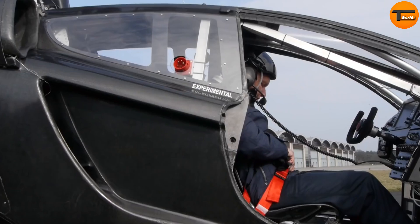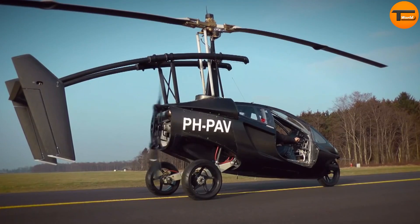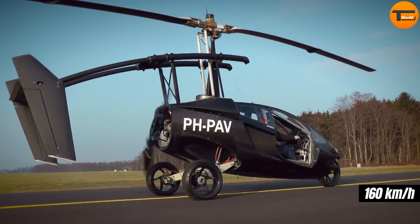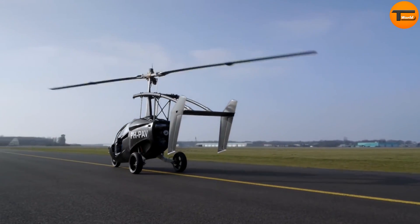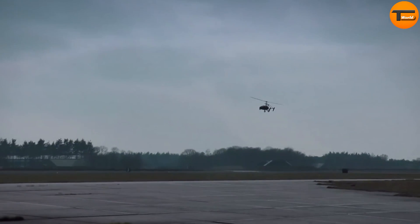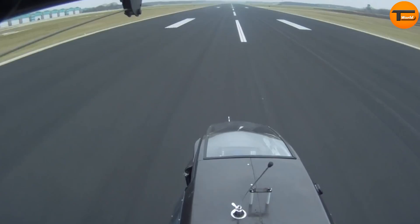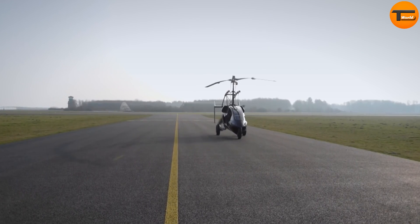Switching between driving and flying takes just minutes. On the road, the PAL-V Liberty can reach speeds of up to 160 km per hour. In the air, it flies at speeds up to 180 km per hour with a maximum altitude of 11,000 feet. It offers a flight range of up to 500 kilometers and can drive over 800 kilometers on the ground before needing a refuel.